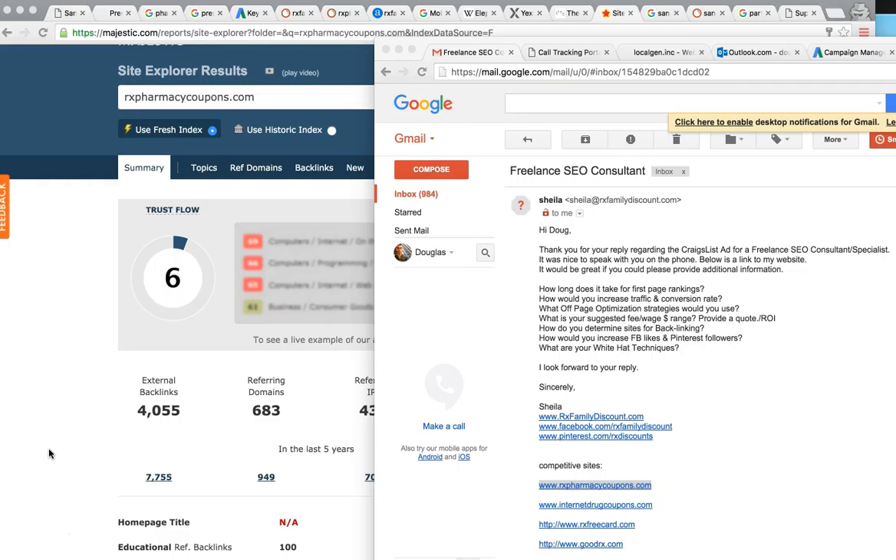Honestly, for the first page of Google, anywhere between 30 and 90 days. As soon as we start linking your website to high-quality domains, add citations, get the site up and mobile-friendly and indexed — it usually takes Google a solid four weeks to recognize your site. The 30 to 90-day mark is really where you start to see a lot of action and a dramatic improvement in rankings. To fully dominate, I would say the five to six month mark is when you're really dominating and in the top three.